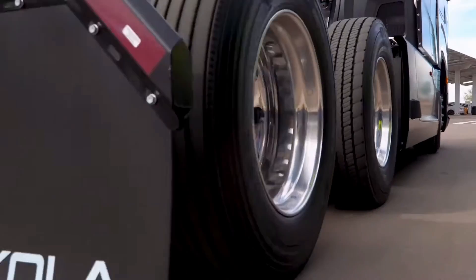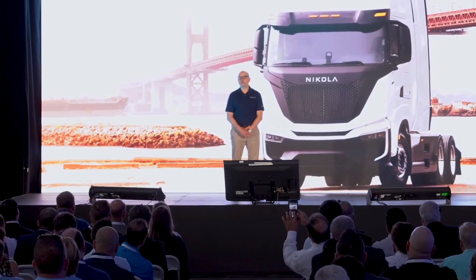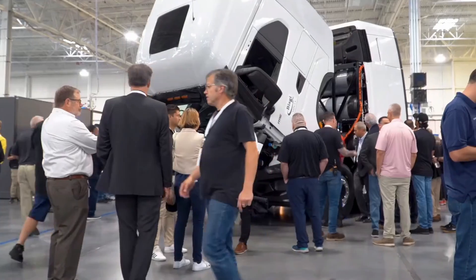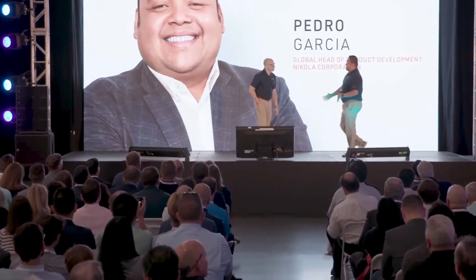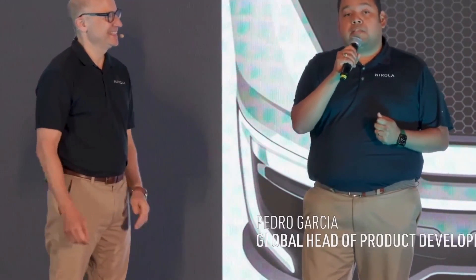Bill Hall, who left his job as a senior marine engineer at the age of 59 and started his own container logistics business, has been one of the very first companies to purchase the Tre at a price of almost $250,000 after incentives. At that price, Bill says that this vehicle is competitive with equivalent diesel trucks that the company was shopping for at that same time.